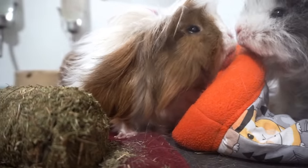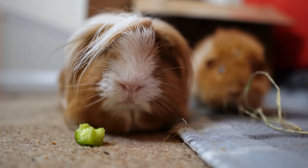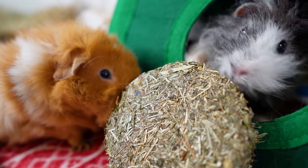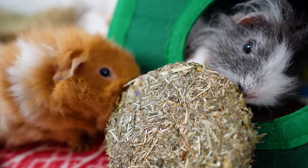Guinea pigs are naturally sociable. In the wild they live in herds, and with other guinea pigs to live with they will be happier, healthier, and more confident around you — and you'll also get to see them interact. If you have got a single guinea pig at the moment, it's not too late to get them a friend. Just do some research, maybe look up rescues where you can find out about piggy dating so you can find a good companion for them.